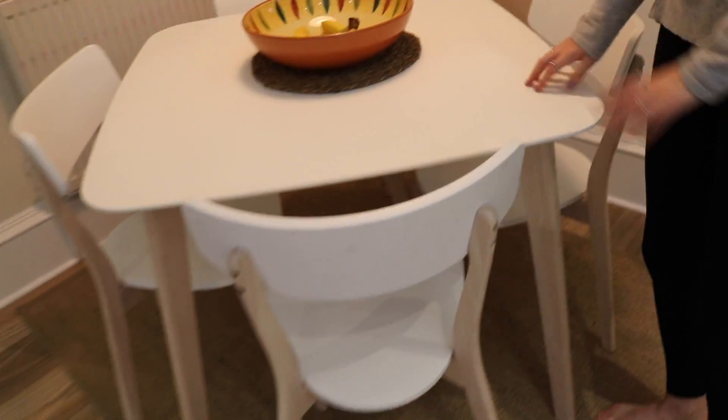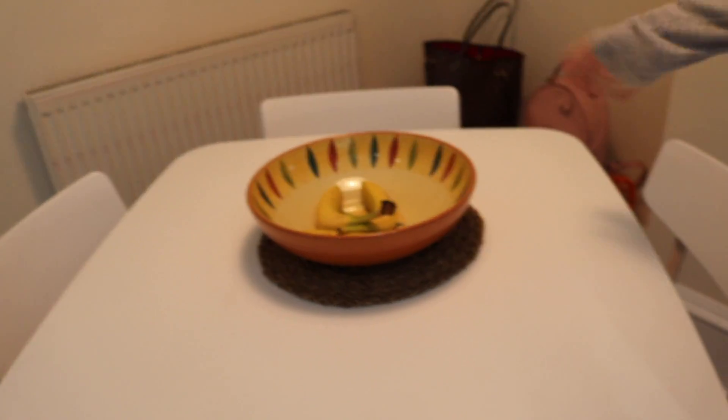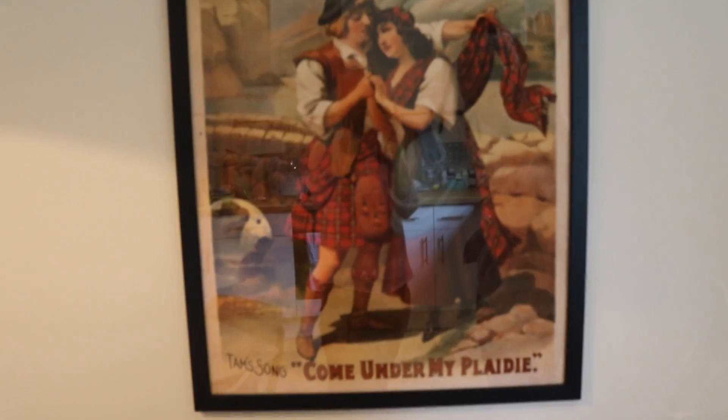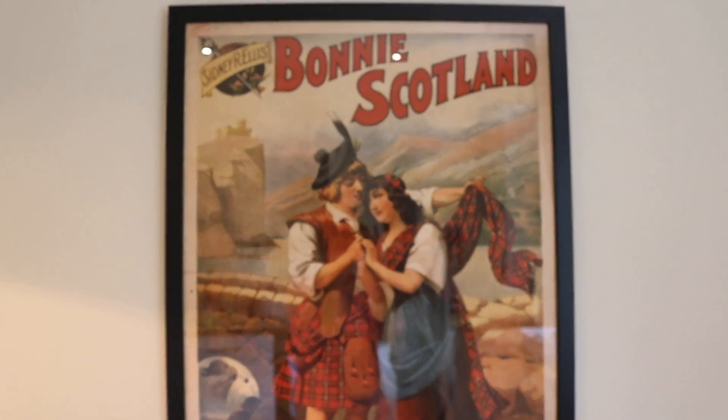Mum nearly just dropped the camera! And here is our dining table — we have a few bananas in the fruit bowl. And then there's a nice little Scottish painting here — you can see them in their kilts and stuff. And there's the bin there, which isn't really that exciting. So yeah, that's a really cool picture — not a very cool bin.